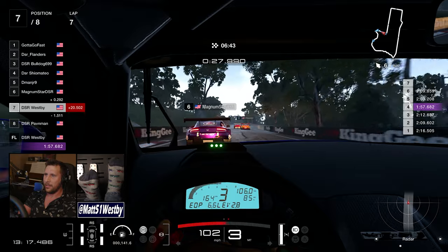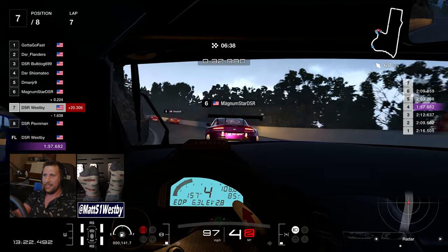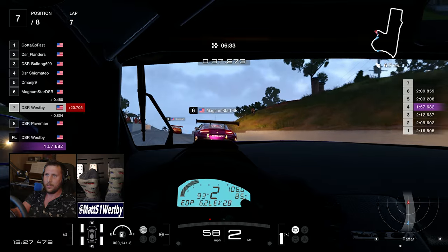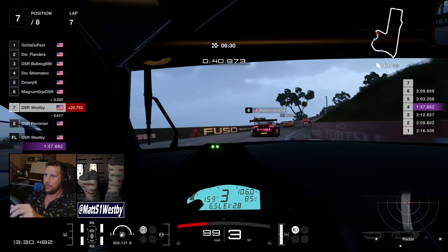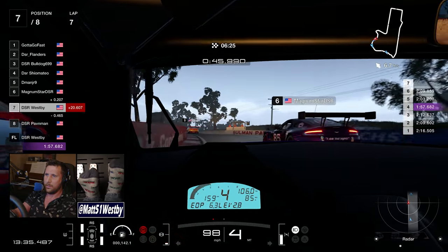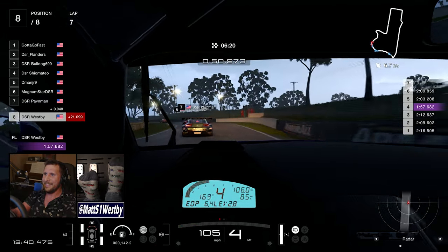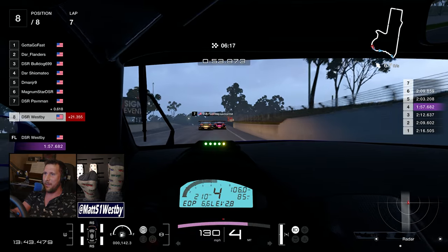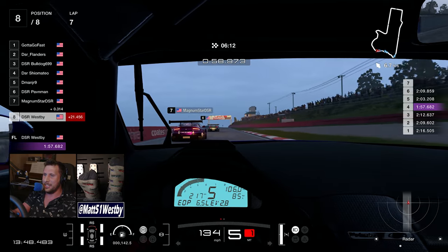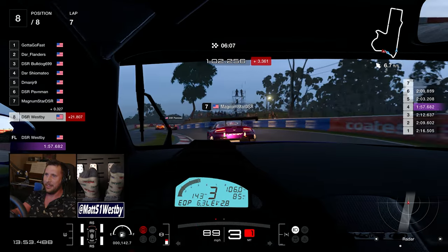I serve my penalty and by lap 7 I'm catching back up to the pack again. Pavin is on a rampage — understandably upset. In the race audio you can hear him saying what he thinks of the situation, and he shoves me into the wall. He's basically done dealing with it.